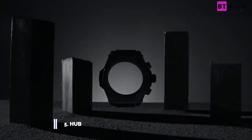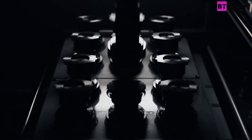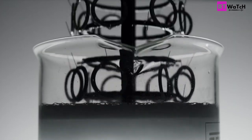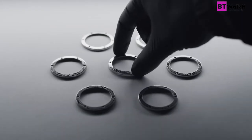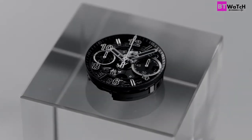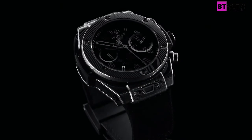In 2010, Hublot launched its manufacture movement, the Unico Chronograph, installed in 2013 in its Big Bang model — entirely designed, developed, machined, and assembled by Hublot engineers, micromechanics, and watchmakers. This chronograph movement is called the Unico Caliber Hub 1242. Unique in the watch industry, this flyback chronograph — one that can be reset at any time — is distinguished by its double-clutch chronograph mechanism and column wheel visible on the dial side, and a removable escapement holder.